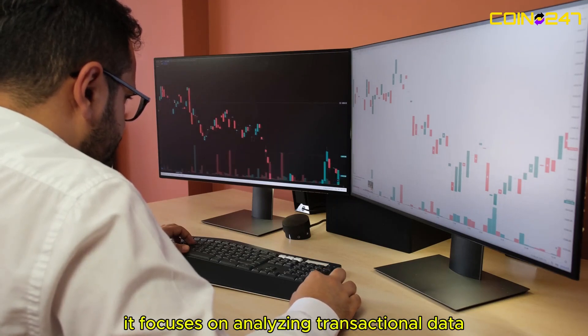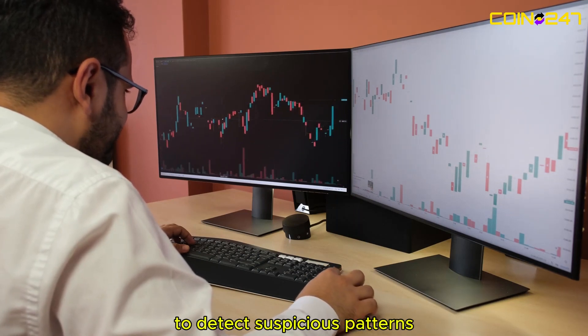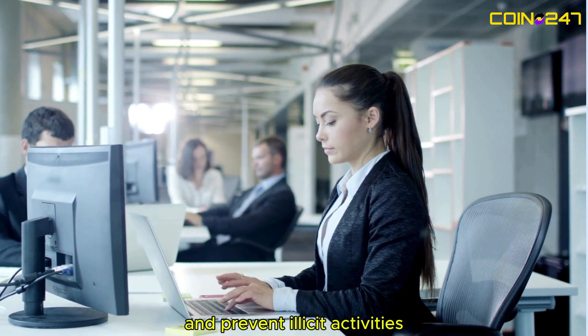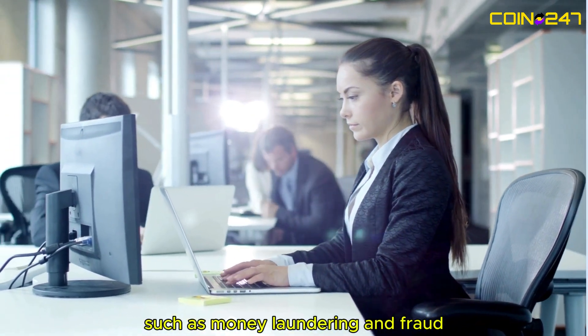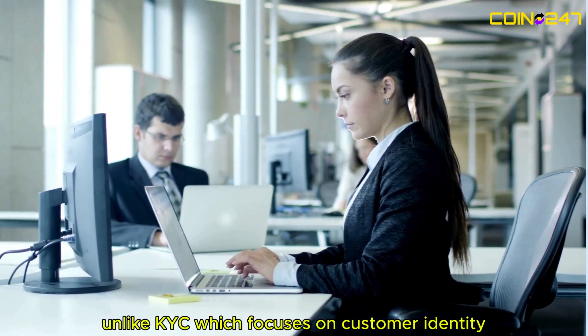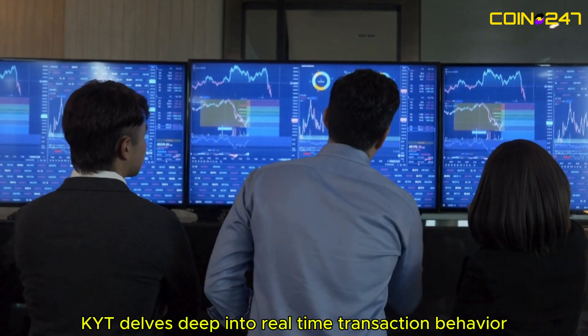KYT focuses on analyzing transactional data to detect suspicious patterns, ensure compliance with regulations, and prevent illicit activities such as money laundering and fraud. Unlike KYC, which focuses on customer identity, KYT delves deep into real-time transaction behavior, ensuring every transaction aligns with regulatory standards.